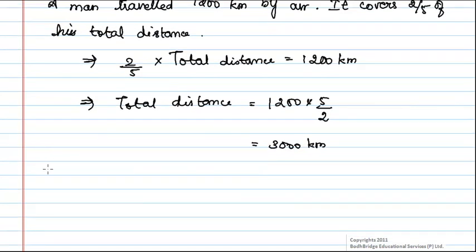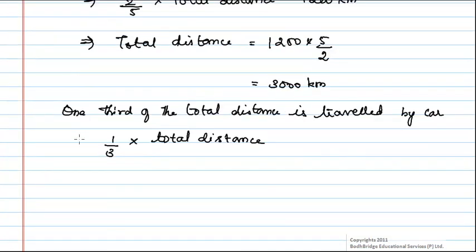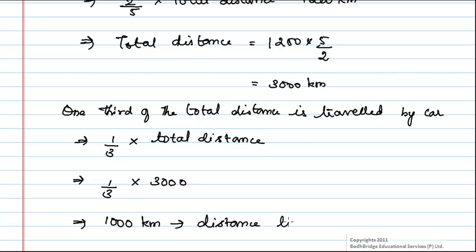It is also given that one third of the total distance is travelled by car. Therefore, (1/3) × total distance = distance travelled by car. Since total distance is 3000 km, the distance travelled by car is 1000 km.